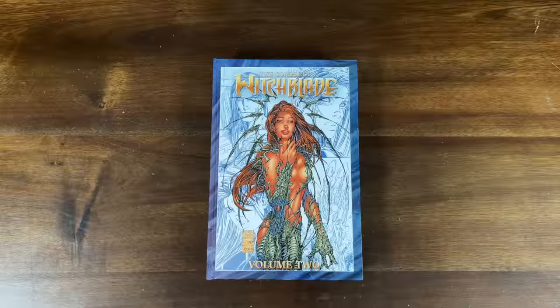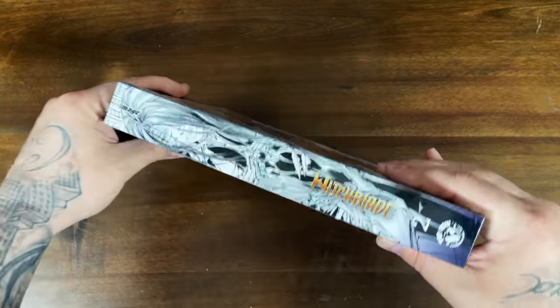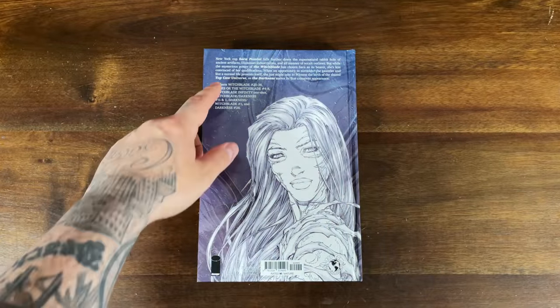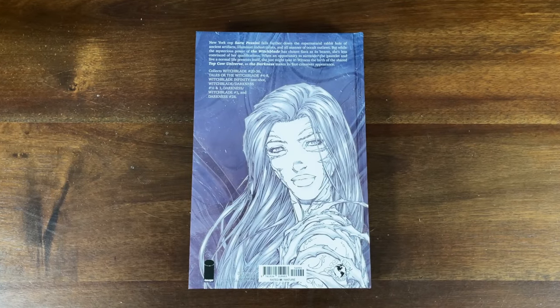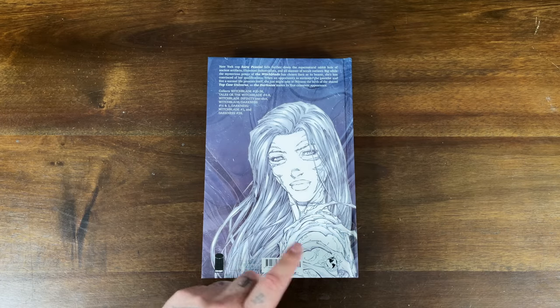Let's jump into the first book here. This is the Image Hardcover Witchblade Volume 2. You have a Michael Turner cover, Witchblade on the front, here's the spine, and here is the back. It contains Witchblade issues 20 through 36, Tales of Witchblade 4 through 8, Witchblade Infinity One-Shot, Witchblade Darkness the half issue and issue 1, then Darkness Slash Witchblade 1 and Darkness 28, with a $50 cover price.